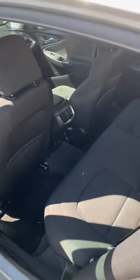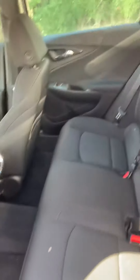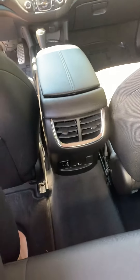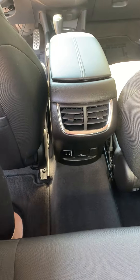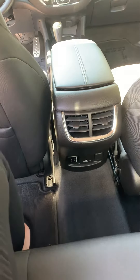Coming around to the back seat, there's a lot of space back here. I'm 5'9 with very long legs and I can stretch out and I'm pretty comfortable back here. There's also two USB charging points and a 120 volt AC adapter back here.